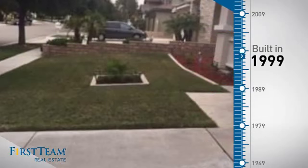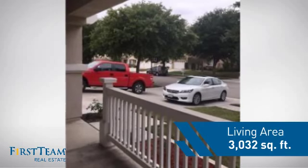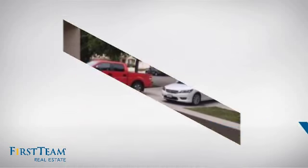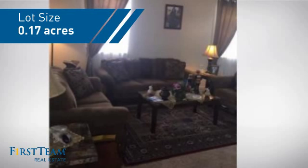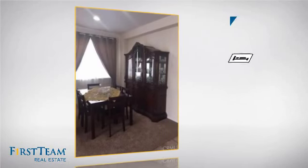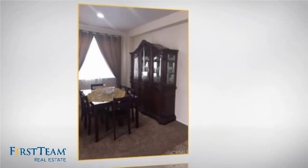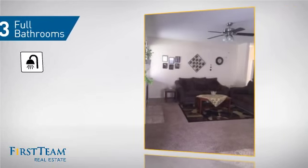This property was built in 1999 and features over 3,000 square feet of space, giving you a spacious layout to play host or kick back and relax after a long day. Inside you'll find five bedrooms, so everyone has a private space to come home to, as well as three full bathrooms.